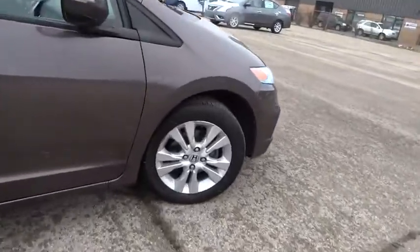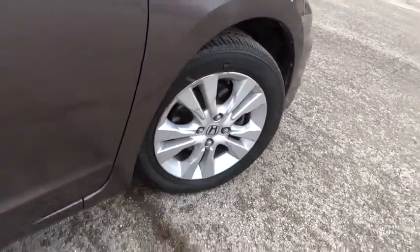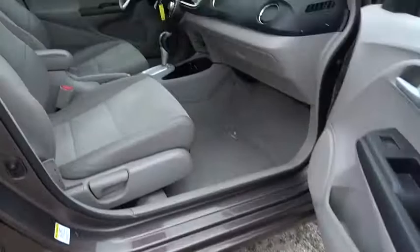This vehicle has less than 110,000 miles. Here are some of this vehicle's great options: traction control.